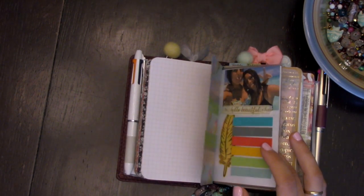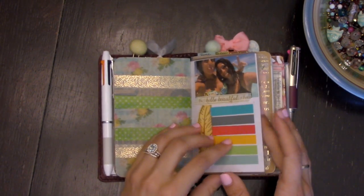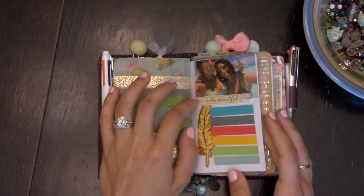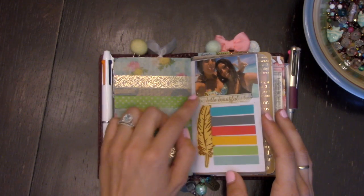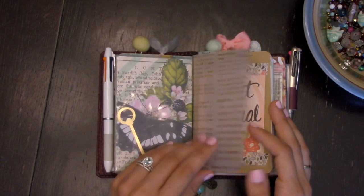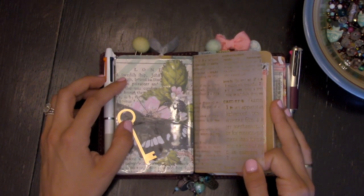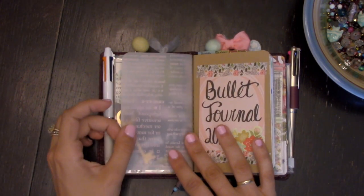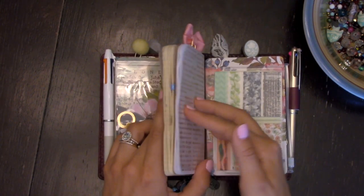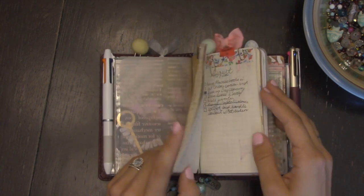Then this is the back of the Foxy Fix dashboard. I have some washi tape cut into strips so I can use them in my journal, layered here. These are the semicolon tabs — you just stick them on and swap the paper out when you want something different. And this is just a piece of vellum that's around my main journal, my main planning part.